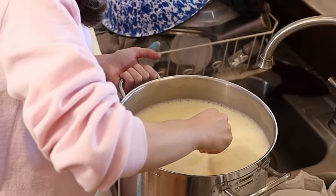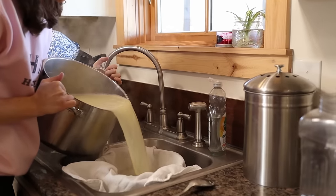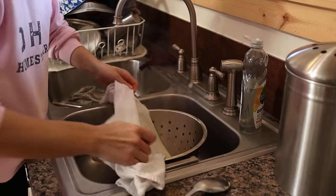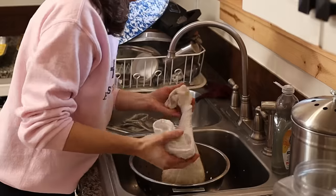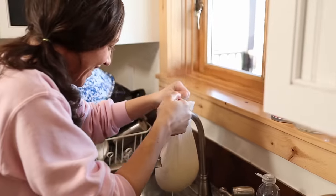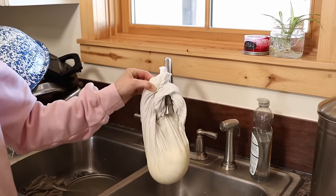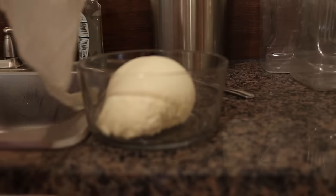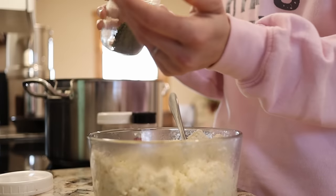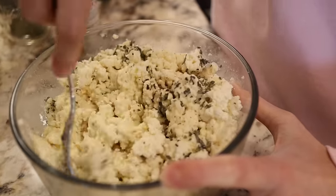Our egg bake is done — you want it just the tiniest bit jiggly in the middle. I'll let these cool and cut them into squares; we'll eat some and put the rest in the freezer. The ricotta cheese is ready to hang now — just gently scraping it off the bottom. The whey will be very acidic, so be careful about putting it on your garden because too much will kill your plants and make your soil acidic. I'm going to let this cheese hang for about 15 minutes — you don't want to hang it more than that or it gets too dry.